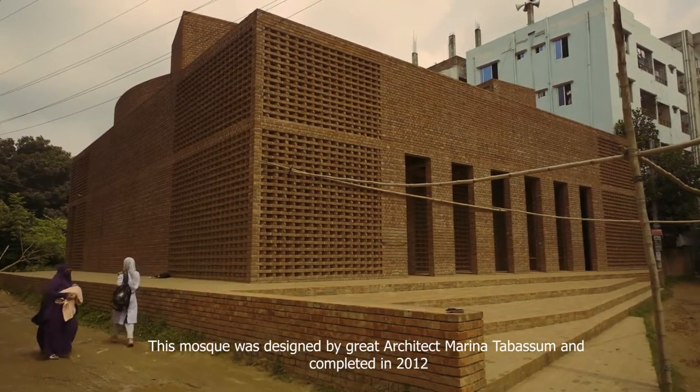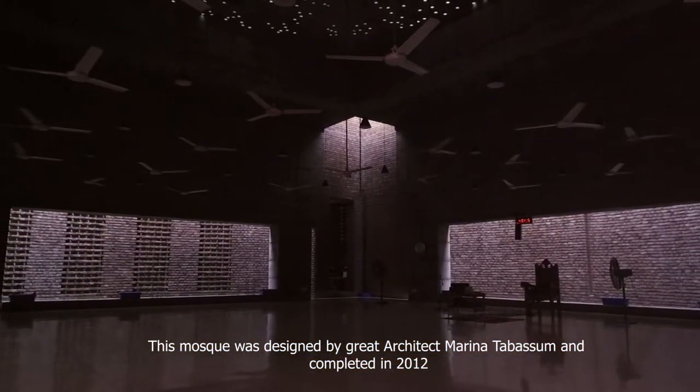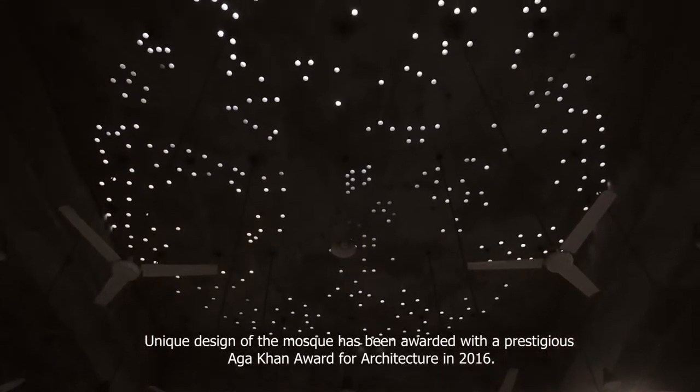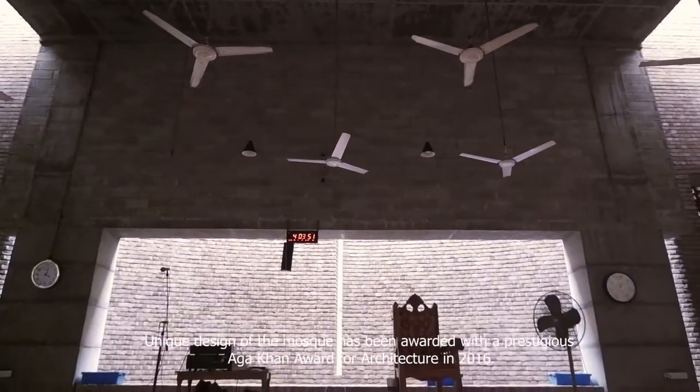This mosque was designed by great architect Marina Tabassu and completed in 2012. The unique design of the mosque has been awarded with the prestigious Aga Khan Award for Architecture in 2016.